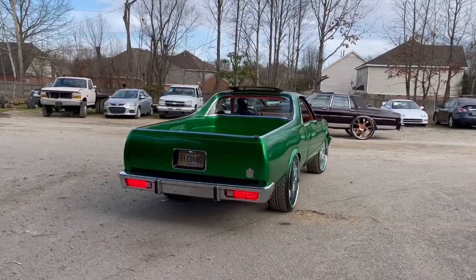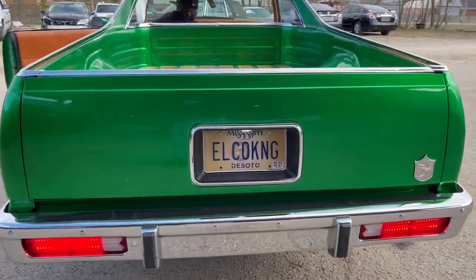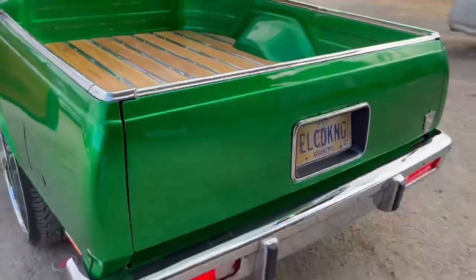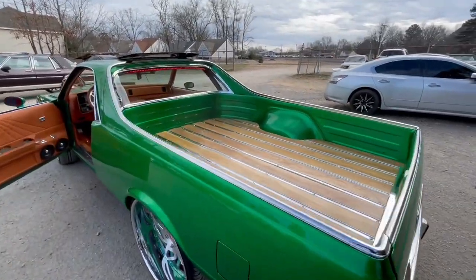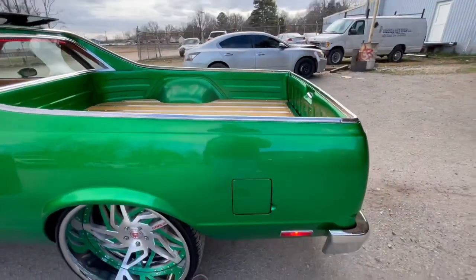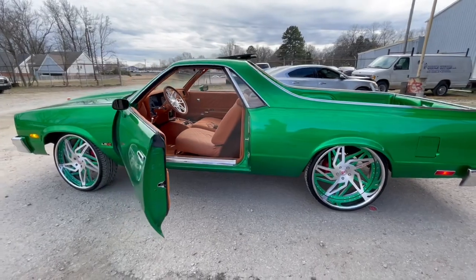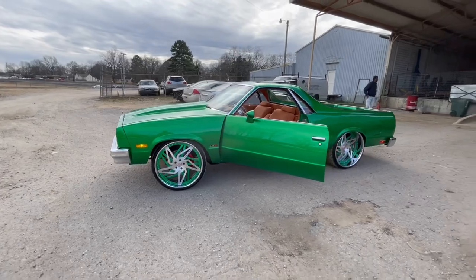Y'all see what he got on the back of that thing, man — got Elko King on the back of that thing. Y'all see what's going on.